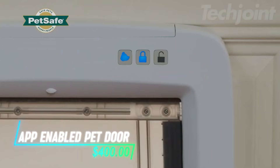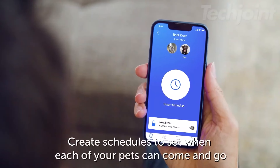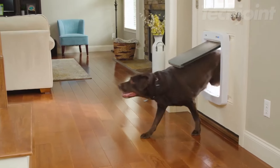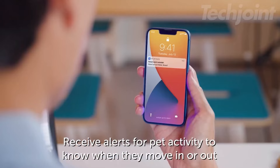This smart pet door lets you control when your pets can come and go through an app on your phone. You can set up custom schedules for each pet, making it easy to manage their access. It only opens for your pets, which helps keep wildlife out. The door can be locked or unlocked remotely, and you will get notifications whenever your pet's using it.